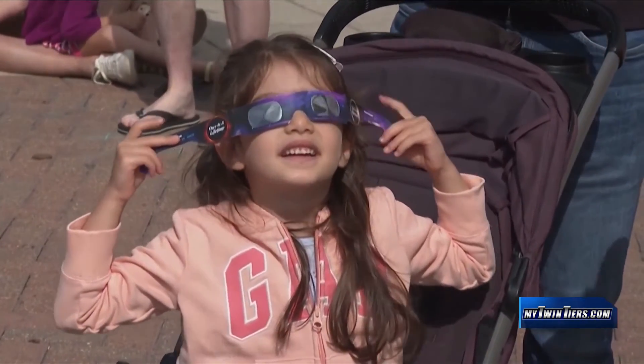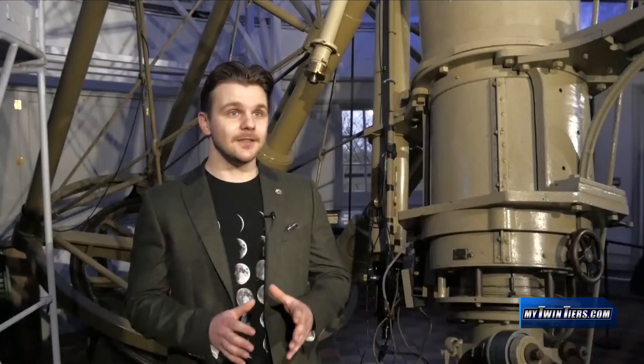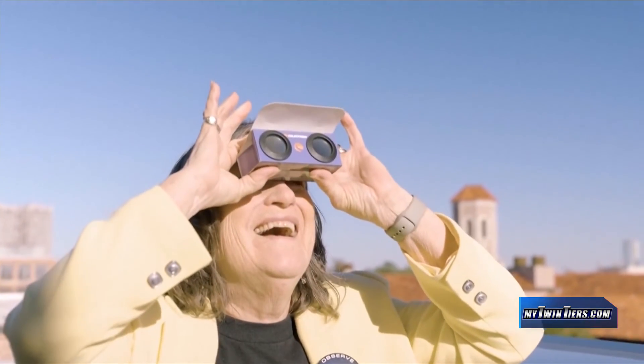What will happen if you stare at the sun without those special glasses? The sun's UV radiation is capable of destroying the soft tissue in the back of your eyeballs. It can cause severe and sometimes permanent damage to your vision. So if you are viewing the solar eclipse directly, you're going to need solar eclipse glasses.